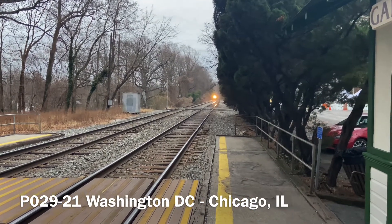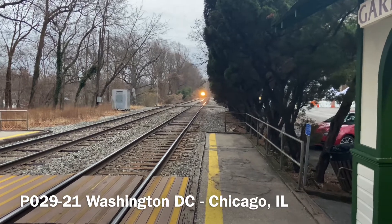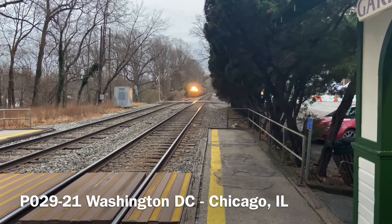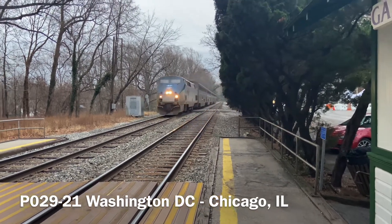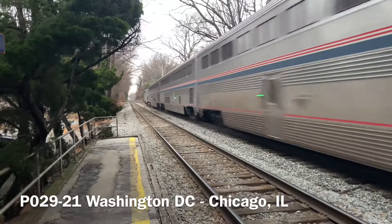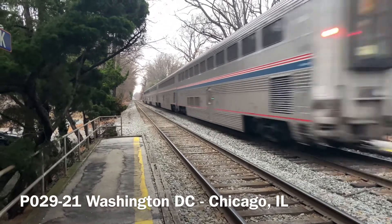Amtrak P-29, the northbound Capital Limited, speeds towards his Rockville station stop. No defects for Amtrak P-29.